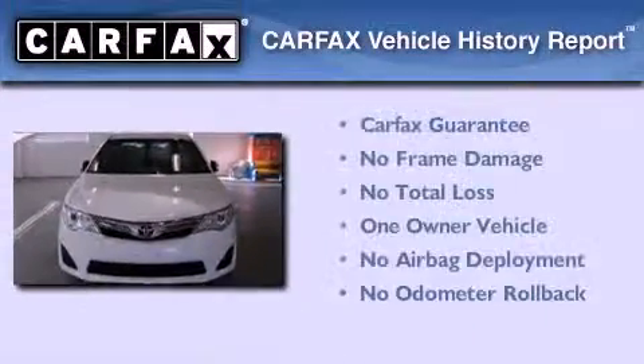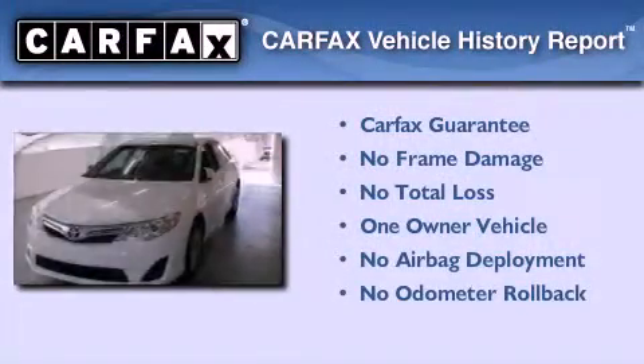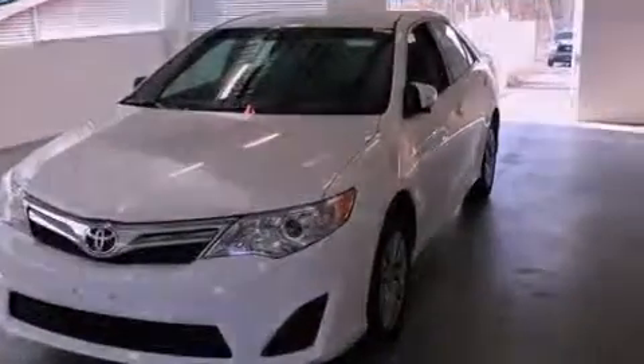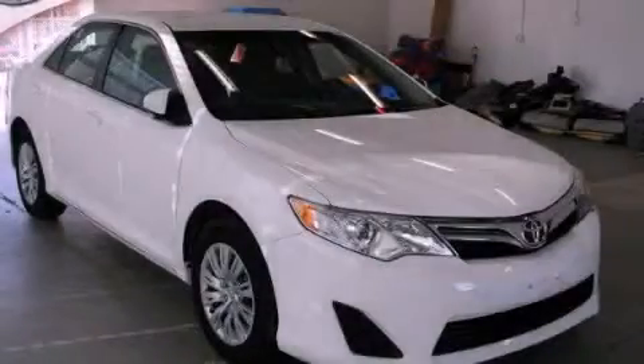This sedan also has had only one owner, and it qualifies for the Carfax buyback guarantee. Stop by today and test drive this automobile for yourself.